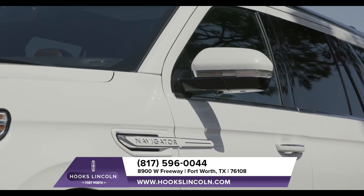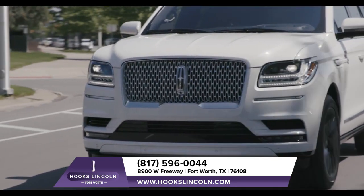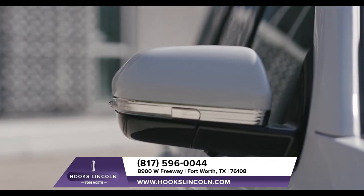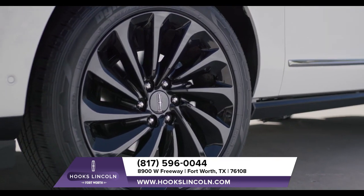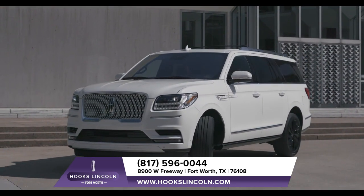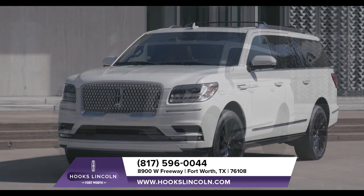Give Lincoln Embrace a try, because you've arrived and your Navigator can tell. When the vehicle senses your approach, a suite of welcome lights activate, as if to say welcome back and where to next. Plus, with the automatic power folding mirrors, your Navigator can help prevent accidental nicks and dings.